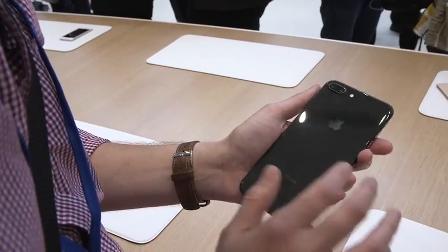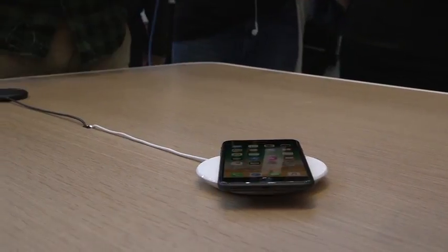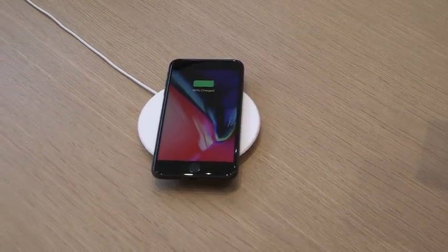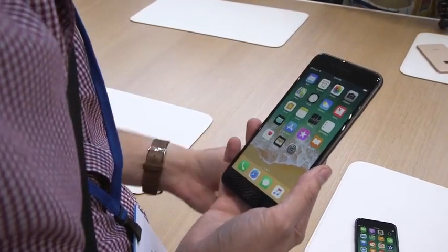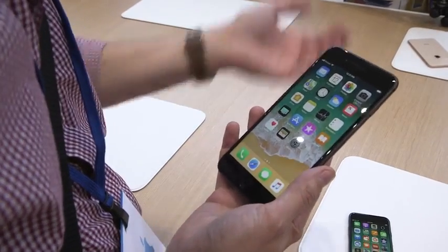One thing I didn't mention — because it has a glass back, it supports wireless charging with the Qi standard. If you see Qi, it'll work. You can just set it down. And Apple's promising that in the future it's going to create an all-new charging standard that'll work with many, many devices at the same time, intelligently and automatically.